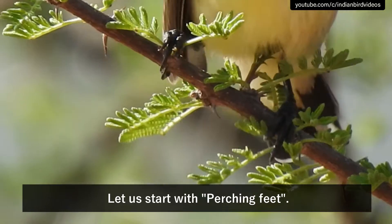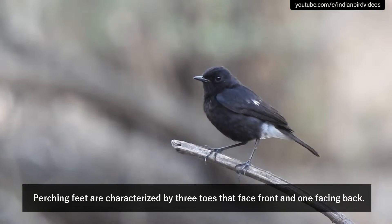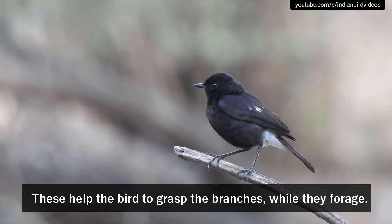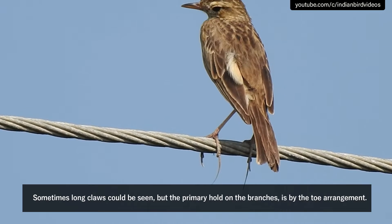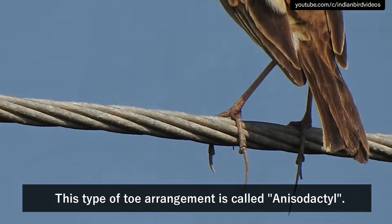Let us start with perching feet. They are the most common of all the feet that can be found in birds. Perching feet are characterized by three toes that face front and one facing back. These help the bird to grasp the branches while they forage. Sometimes long claws could be seen, but the primary hold on the branches is by the toe arrangement. This type of toe arrangement is called anisodactyl.